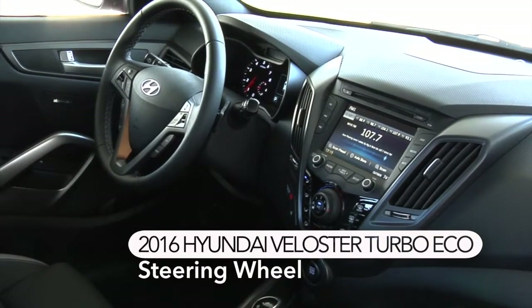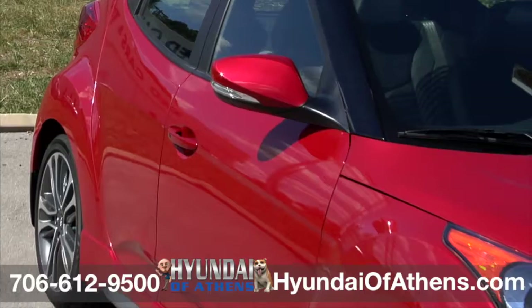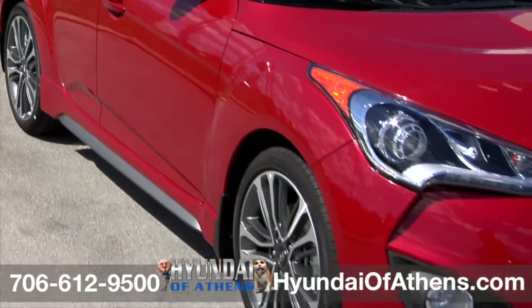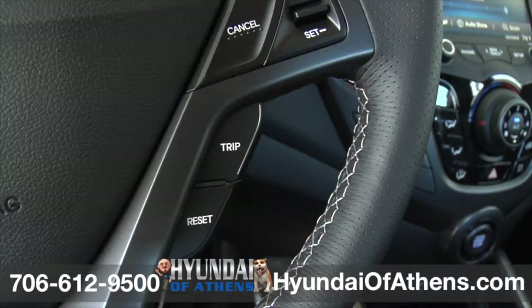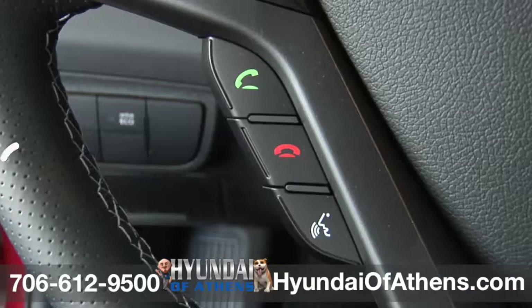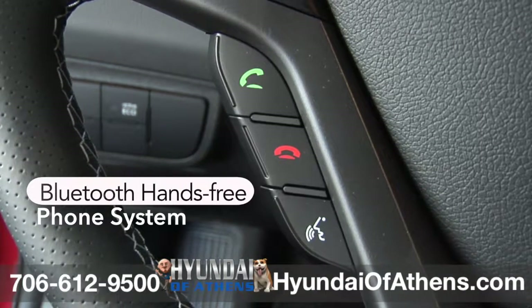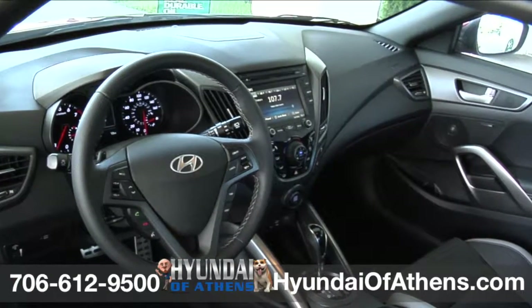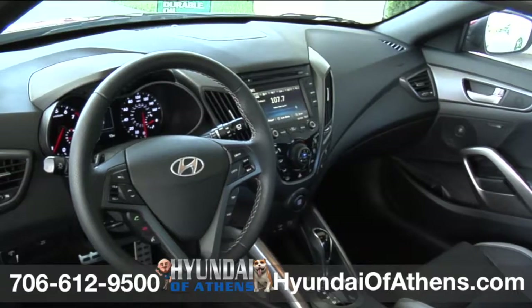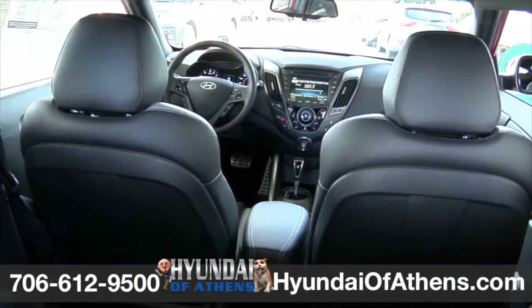It's not just a steering wheel in this 2016 Veloster Turbo Eco at Hyundai of Athens. This Boston Red Veloster Turbo comes complete with standard steering wheel mounted audio controls, cruise control, and an integrated Bluetooth hands-free phone system with voice recognition and phone book transfer. The controls you access most are right at your fingertips, so you can get the most out of every drive. This Veloster Turbo helps keep your eyes on the road and distractions to a minimum.